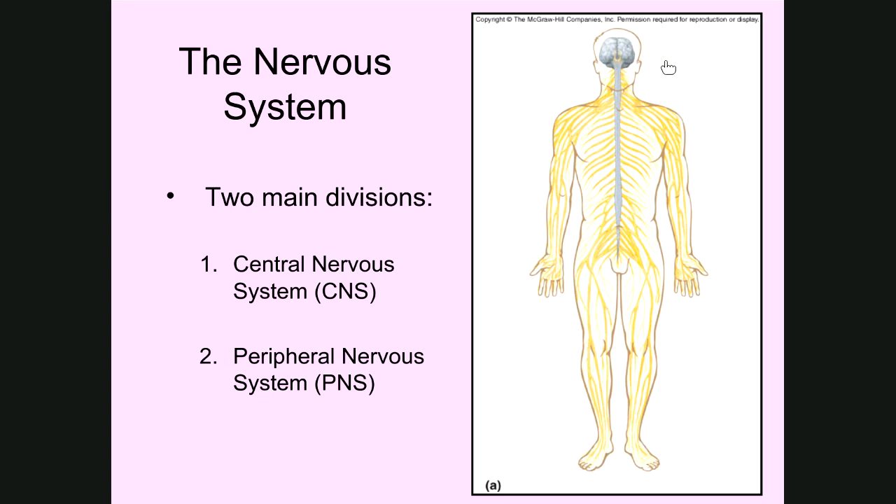Looking at this diagram, we have a cartoon representation of somebody standing in anatomical position with the nervous system represented. The brain is shown in gray and the spinal cord runs down through here. The brain and spinal cord together make up what's known as the central nervous system, or CNS. Outside of that, all the nerves represented in yellow branch off of the brain or spinal cord and travel throughout other areas of the body — making up the peripheral nervous system, or PNS.